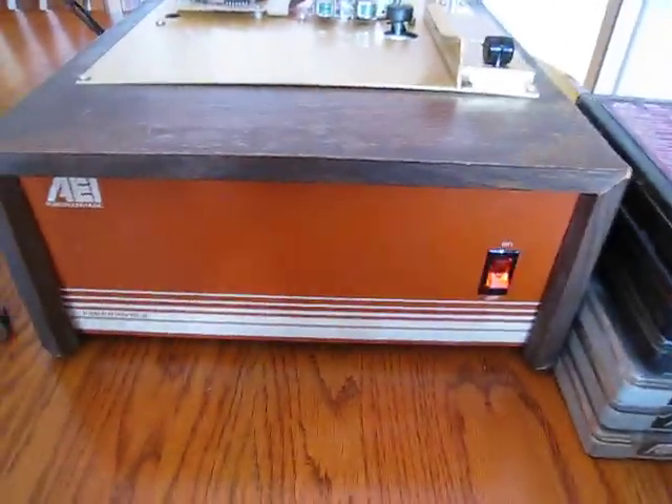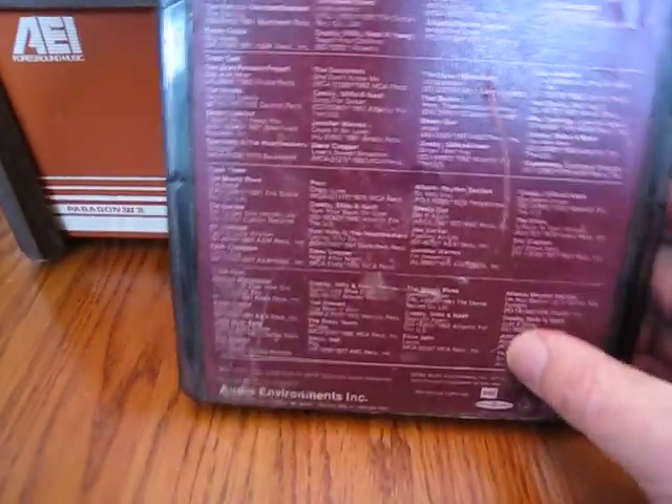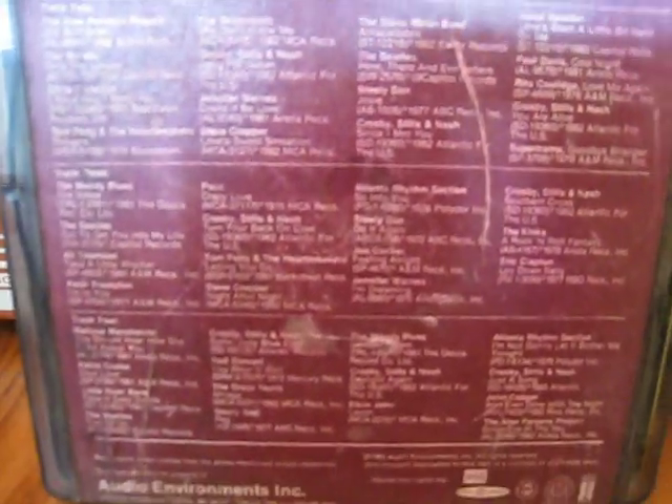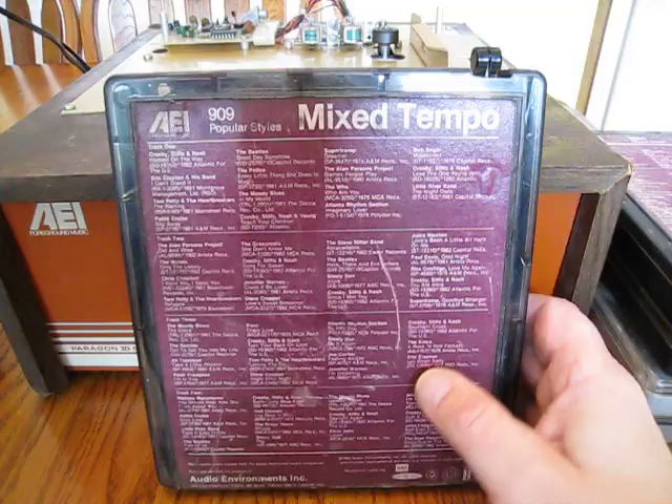To give you an idea of what kind of music is on here - this is from August of '82 and these were licensed, I'm sure. Artists include: Crosby, Stills, Nash & Young; Eric Clapton and his band; Tom Petty and the Heartbreakers; Pablo Cruz; The Beatles; The Police; The Moody Blues; Supertramp; The Alan Parsons Project; The Who; Atlanta Rhythm Section; Bob Seger; Little River Band; Juice Newton; Paul Davis; Rita Coolidge; Grassroots - and the list goes on and on. All popular music being played through, so I'm sure it was licensed.